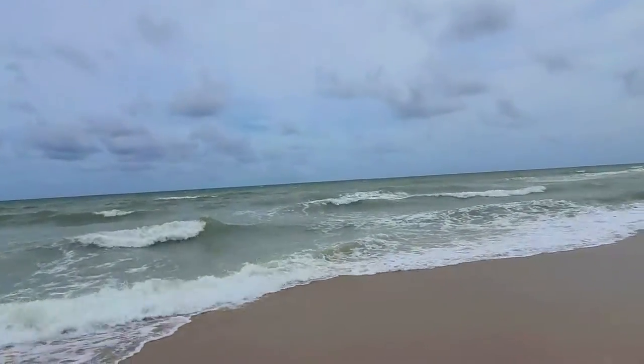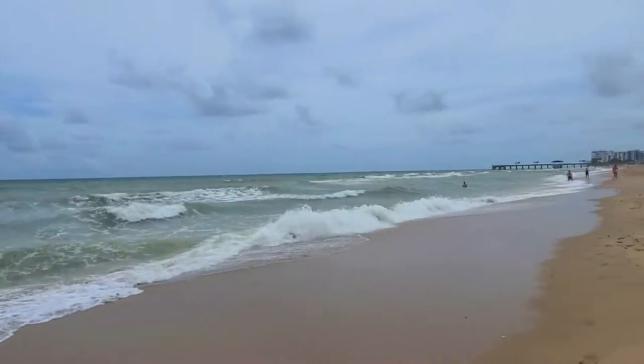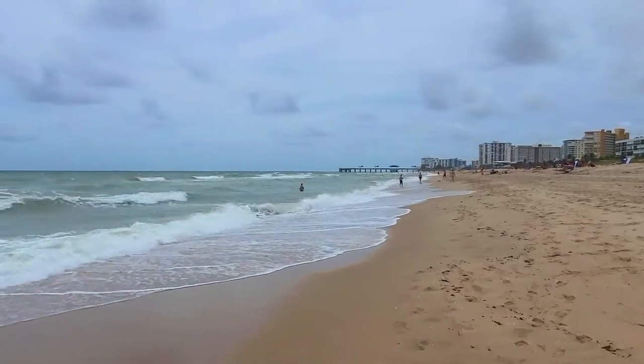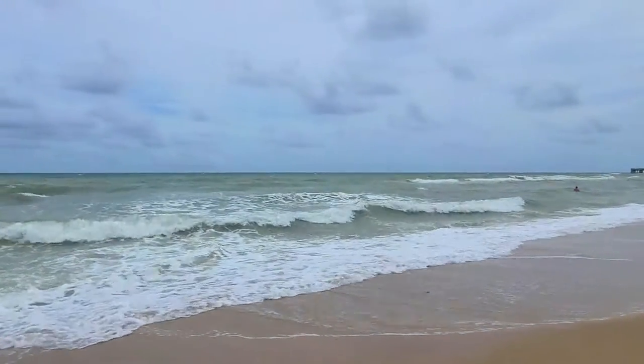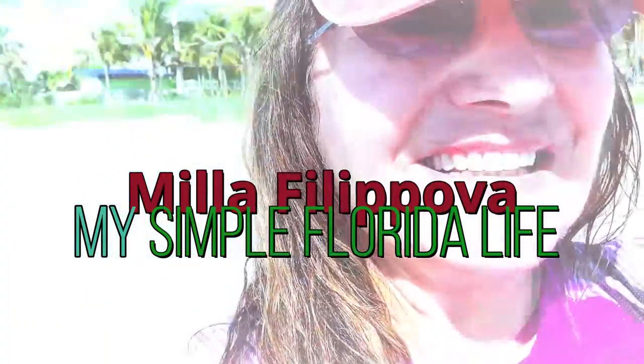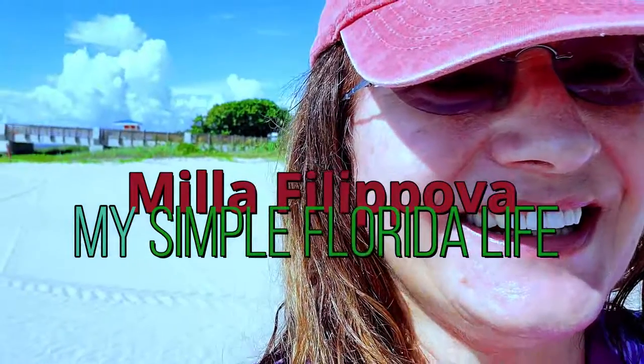There we go — and now the ocean. I'm leaving you with the ocean. Talk to you soon, guys. My next video will be about luxury rentals in Pompano and Fort Lauderdale. Bye now.